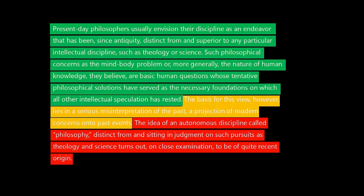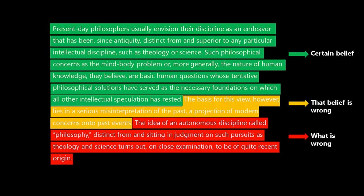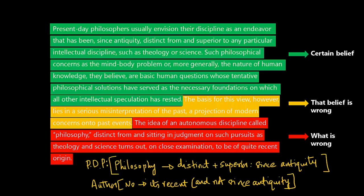The author's issue is that philosophy being distinct and separate is something of recent origin, whereas present-day philosophers believe it has been the case since antiquity. The author is saying that's not the case. So the structure is: there is a certain belief, the author says the belief is wrong, and tells us what is wrong with it. When you leave this paragraph, what you have in mind is: the author's view is that present-day philosophers got it wrong.